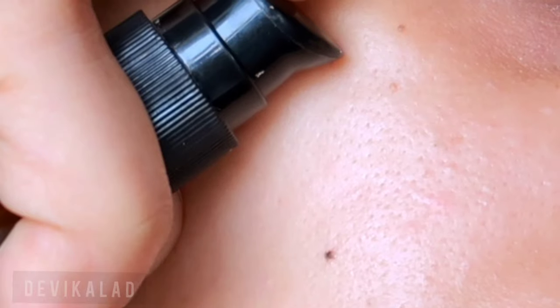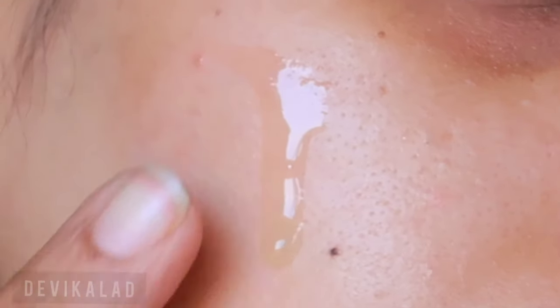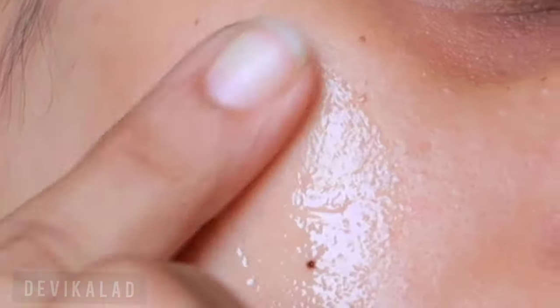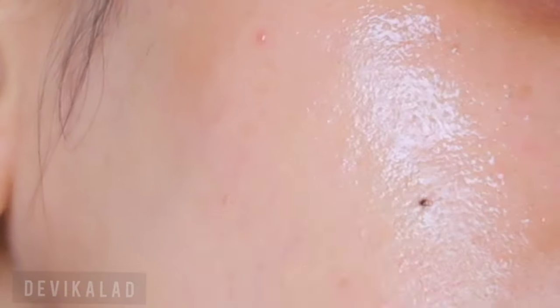To apply, put a pump on your hands, rub it, and then pat it on your face. I'll zoom in to show you how quickly it absorbs into the skin.